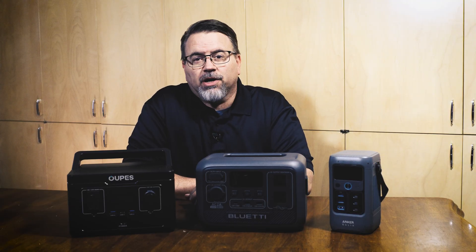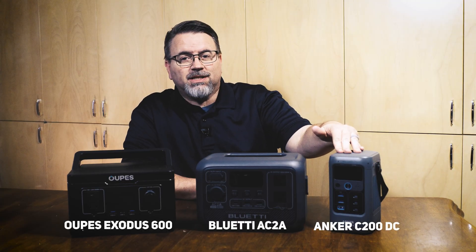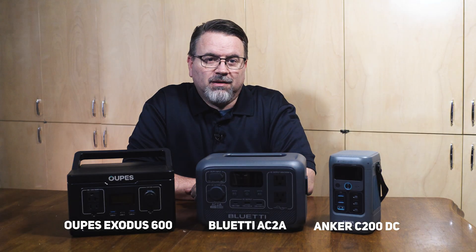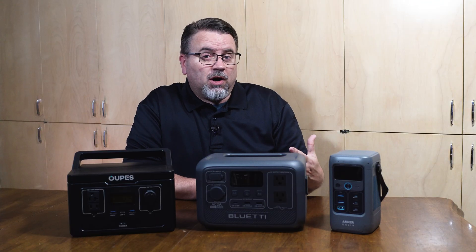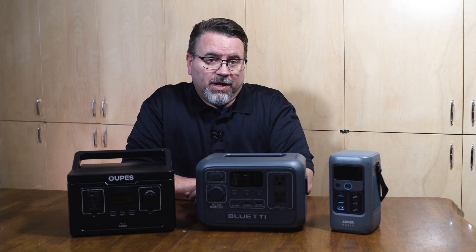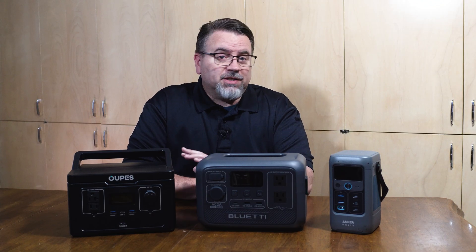You're looking to get into a solar generator but not spend a ton of money. Let's compare three of the least expensive solar generators on the market today. I'm Scott Link, and I want to talk to you about the Anker C200DC, the Opus Exodus 600, and the Bluetti AC2A. This is not a sponsored video — I bought all three of these power stations with my own money, since these are the least expensive models available from their respective manufacturers.